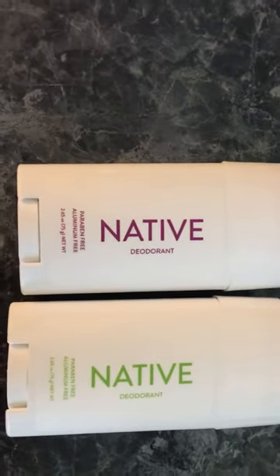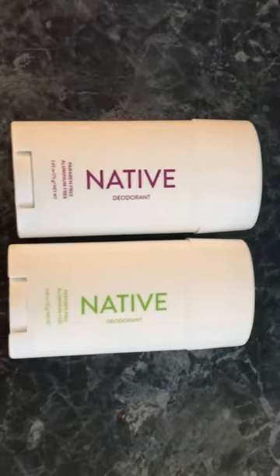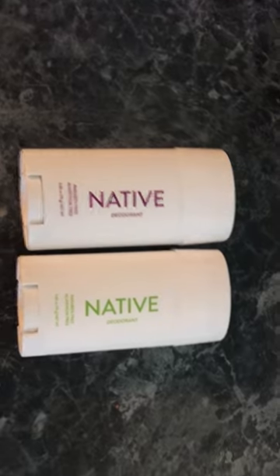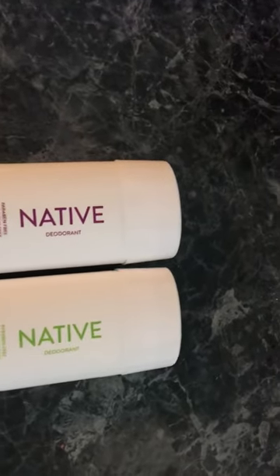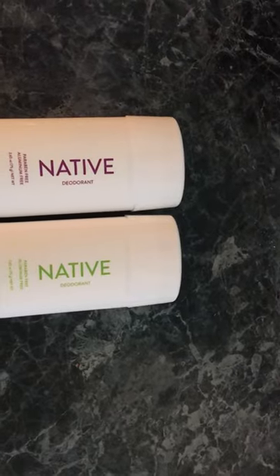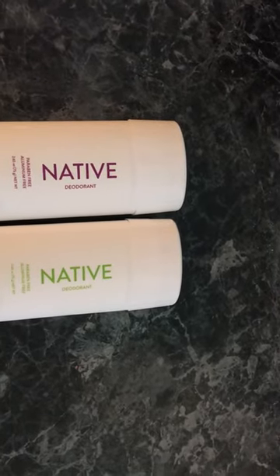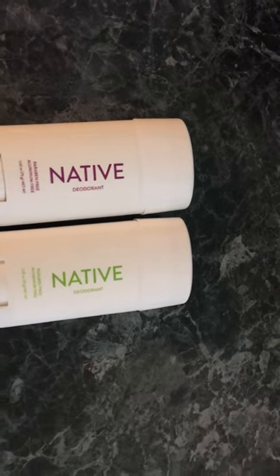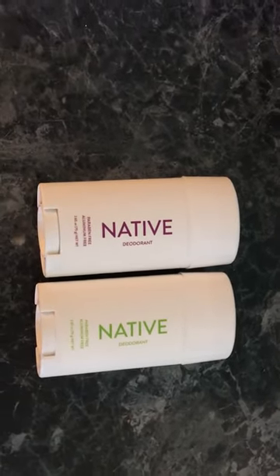I was really impressed, I loved it. The product is sort of thick but it's moisturizing, so for me it worked out pretty well. If y'all are interested, just go over to the website and purchase these. Thanks for watching.